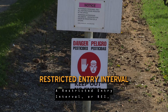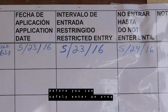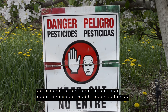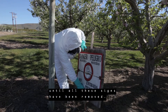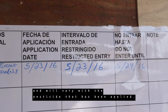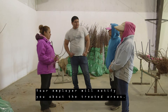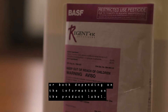A restricted entry interval, or REI, is the length of time you must wait before you can safely enter an area after a pesticide has been applied. When restricted entry interval signs like these are posted, it means that the area has been treated with pesticides, and you cannot enter until all these signs have been removed. The length of an REI is not always the same, and will vary with the pesticide that has been applied. Your employer will notify you about the treated areas — by talking to you, with warning signs, or both, depending on the information on the product label.